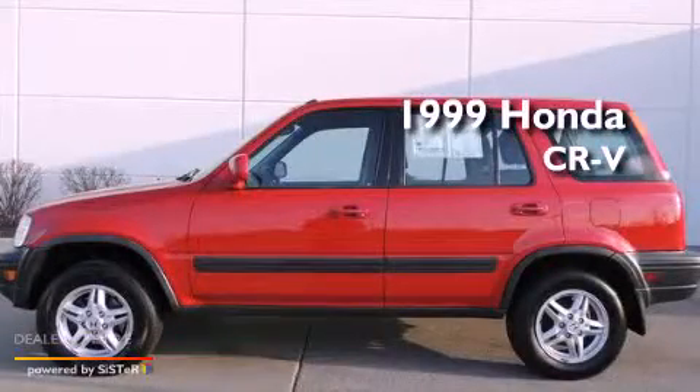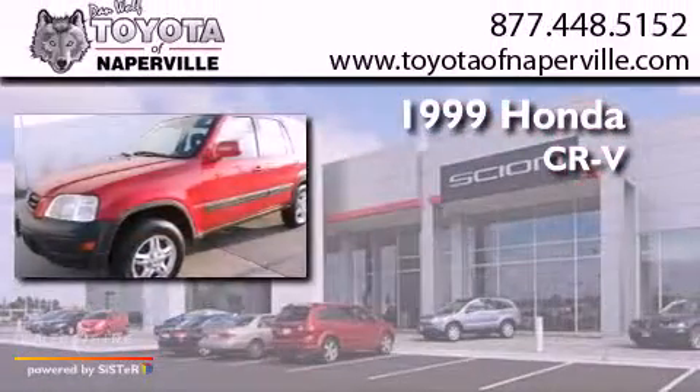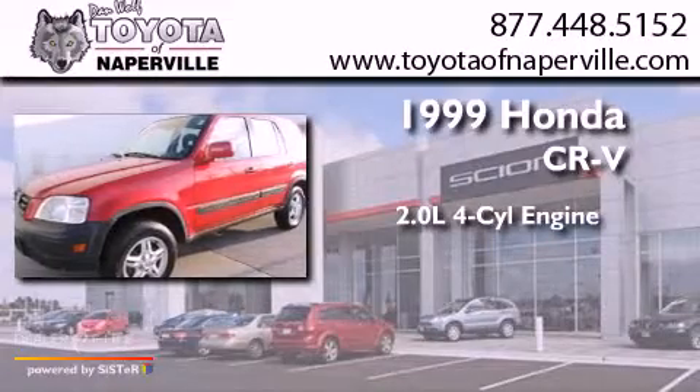This is a 1999 Honda CR-V. It has a 2.0-liter four-cylinder engine, an automatic transmission, and all-wheel drive.